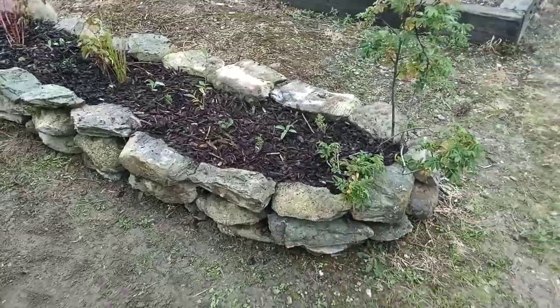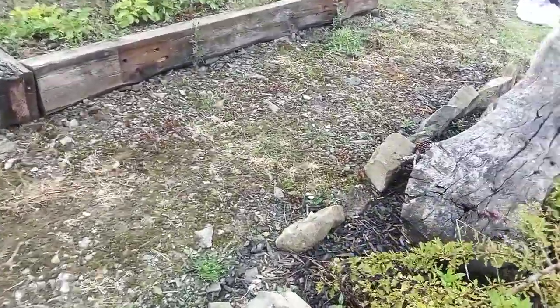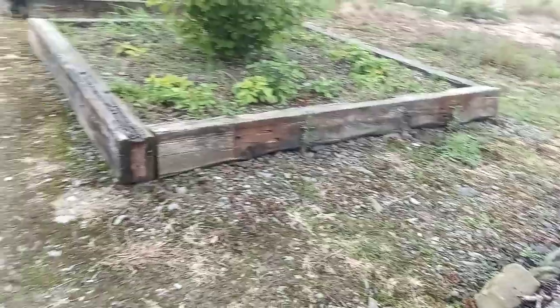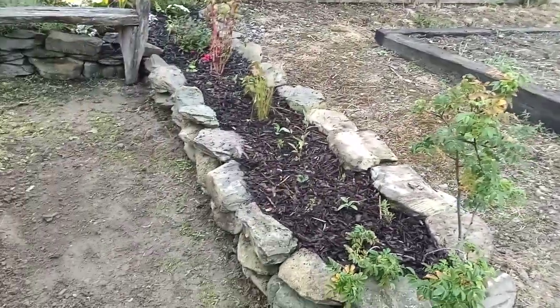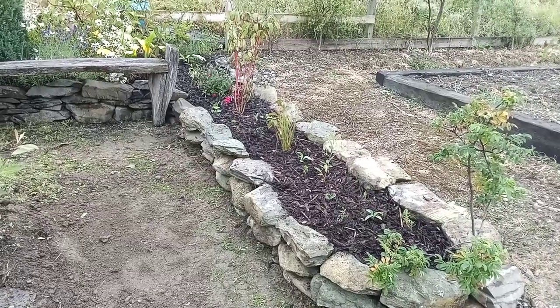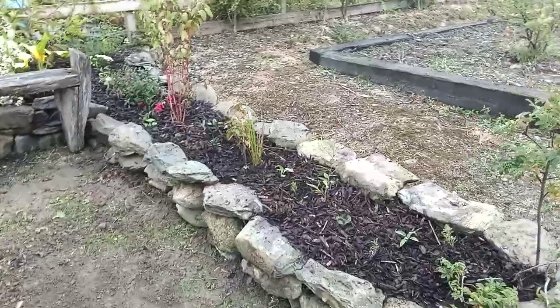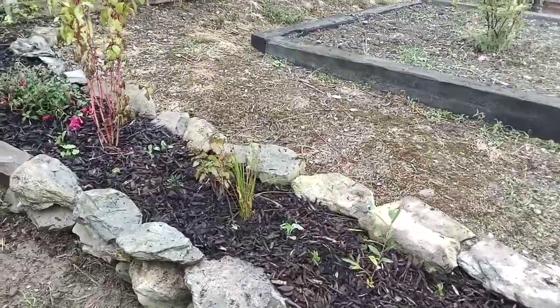I did have to use some rocks from various parts around the land. You'll notice a few rocks are missing in some areas but I will replace them with some smaller rocks. But what a transformation — it's so much better now. I'm much happier with this rather than the half raised garden bed. I'm just going to show you what I've planted in here since making those changes.